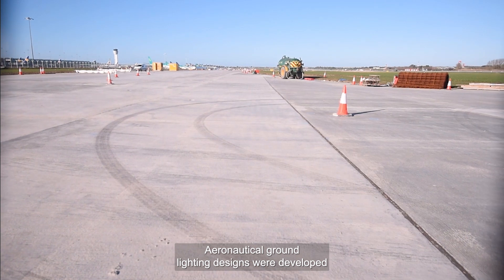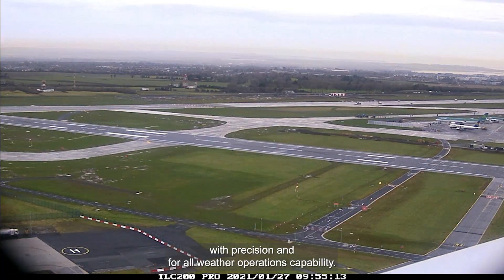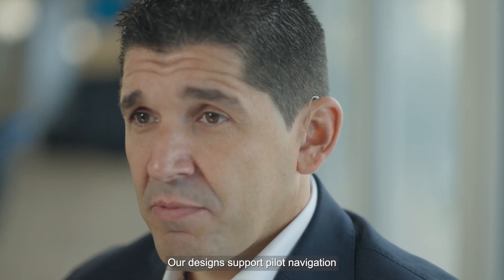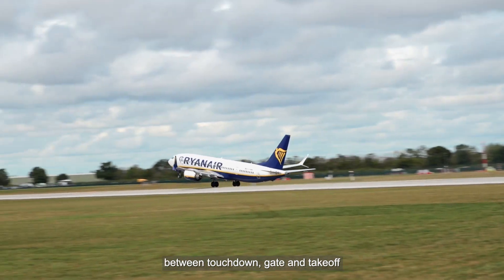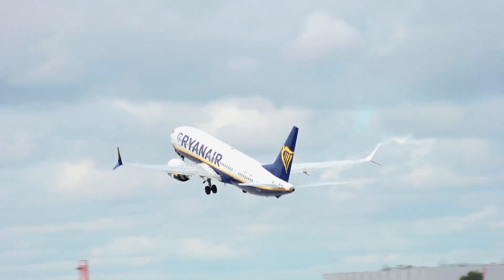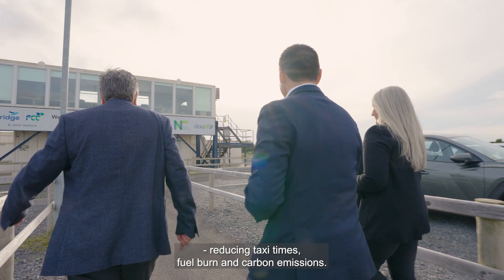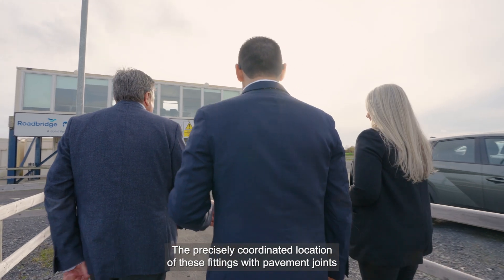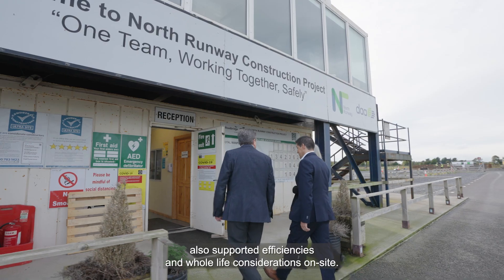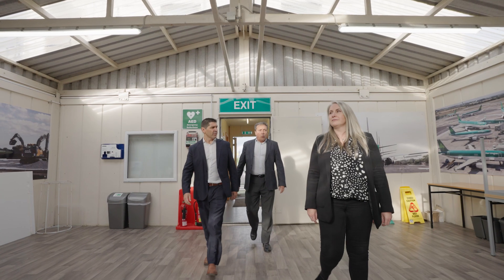Aeronautical ground lighting designs were developed with precision for all-weather operations capability. Our designs support pilots' navigation between touchdown, gate, and take-off in all visibility conditions, reducing taxi time, fuel burn, and carbon emissions. The precisely coordinated location of these fittings with pavement joints also supported efficiencies and whole life considerations on site.